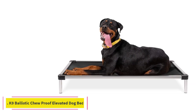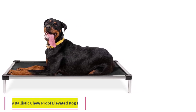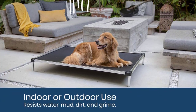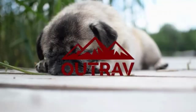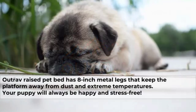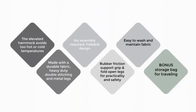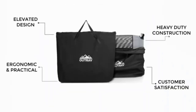Number 2: K9 Ballistic Chew-Proof Elevated Dog Bed. A chew-proof bed is vital regardless of how old your dog is. Suitable for dogs of all ages and sizes, the K9 Ballistic Chew-Proof Elevated Dog Bed is an ideal solution for dogs that love to chew their beds. It is made of ballistic nylon and a fully aluminum frame meant to withstand the strongest of chewers. It not only withstands chewing behavior but also biting, scratching, and digging. While this dog bed fits in all standard-size crates, it also helps prevent your dog from damaging the crate.